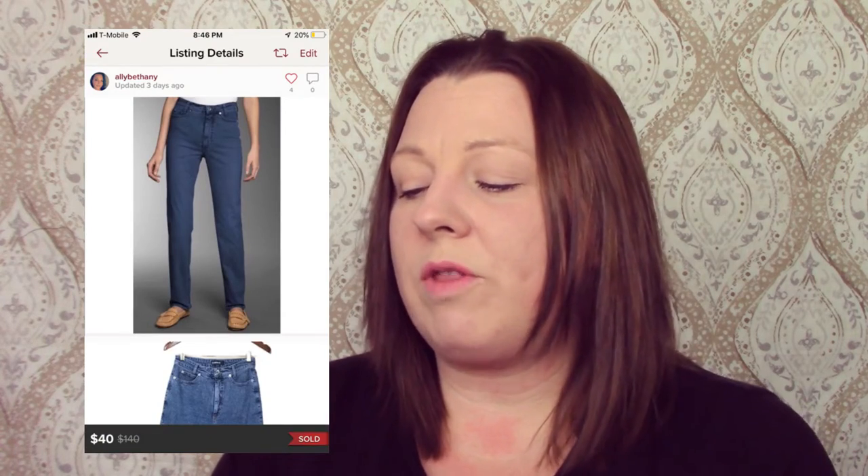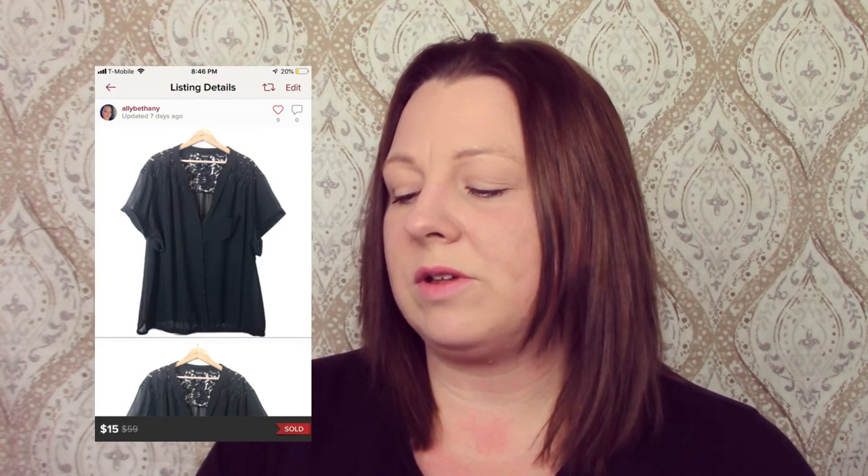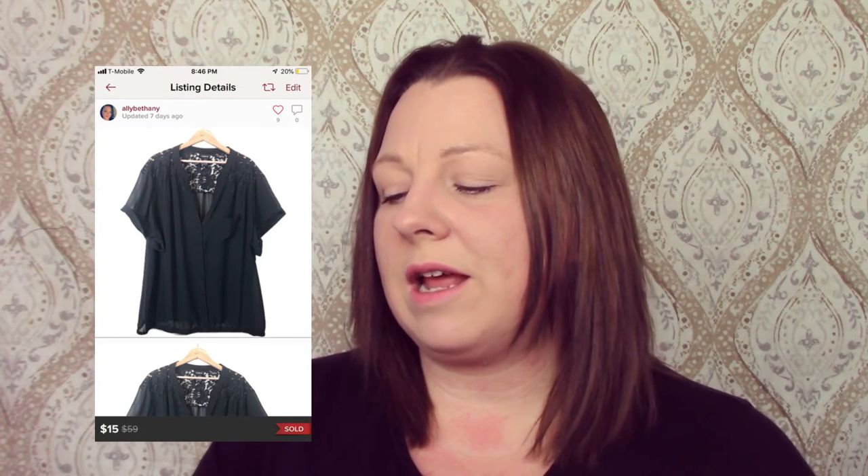The next item is a pair of Rock Revival Mint Green Shorts. The buyer paid $25 and I made $20. They gave me a four-star rating — I don't know why. They were clean, maybe a little wrinkled. Cambio Hi-Rise Sharon Jeans — this person surprised me. They paid $40 and I made $32. And last but not least, a Torrid Pleated Chiffon Blouse — they paid $15 and I made $12.